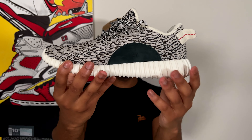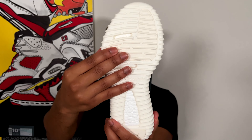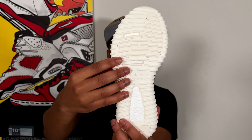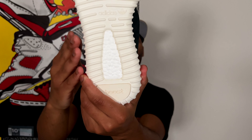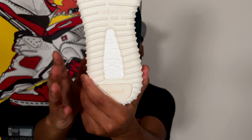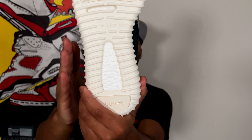Moving to the midsole and outsole: that same kind of plasticky-feeling midsole and outsole that I remember from the OG 2015 model. That same boost pattern is back — the OG boost pattern from 2015. I love how they kept it true to the OG even down to the boost pattern.